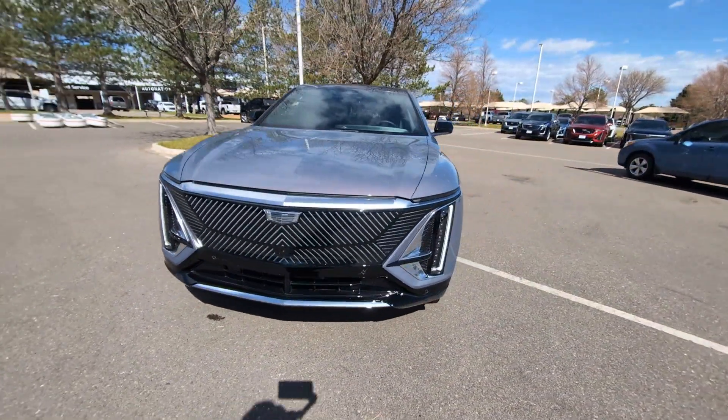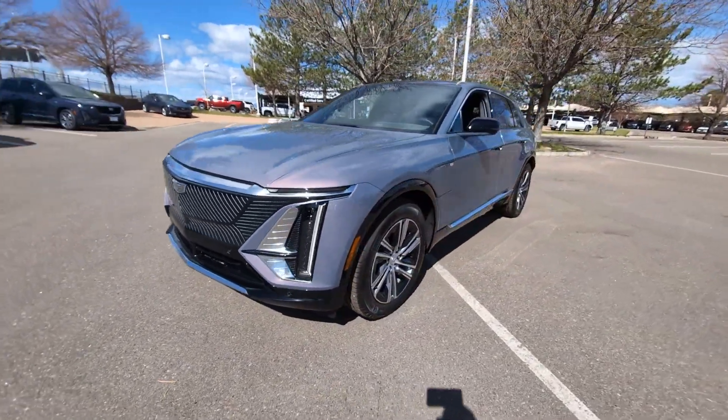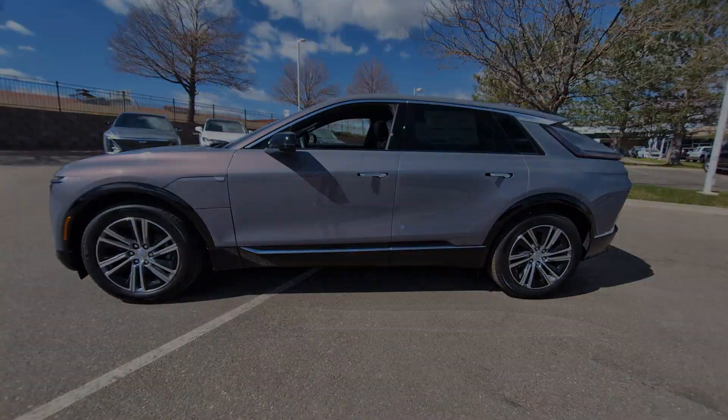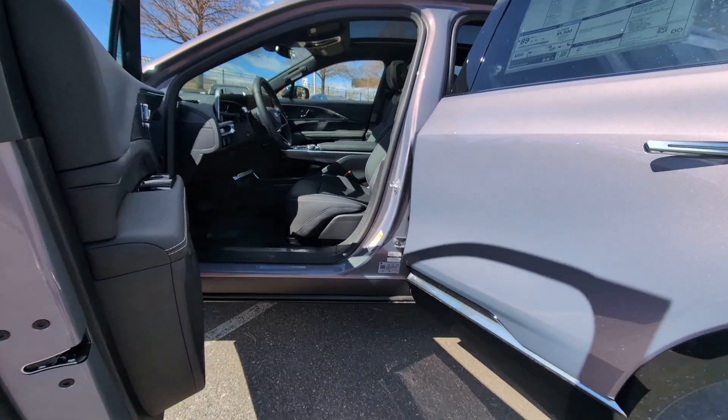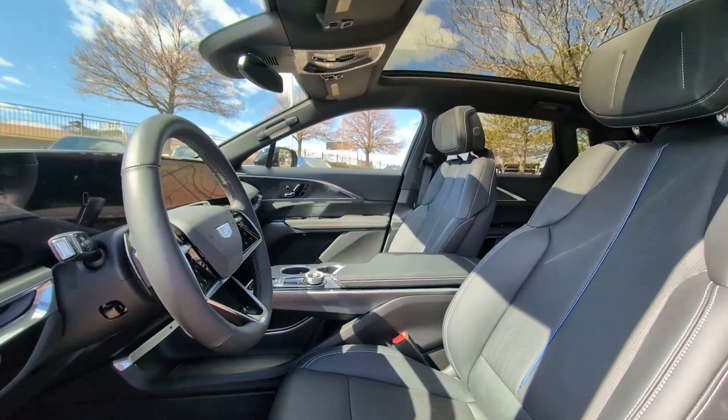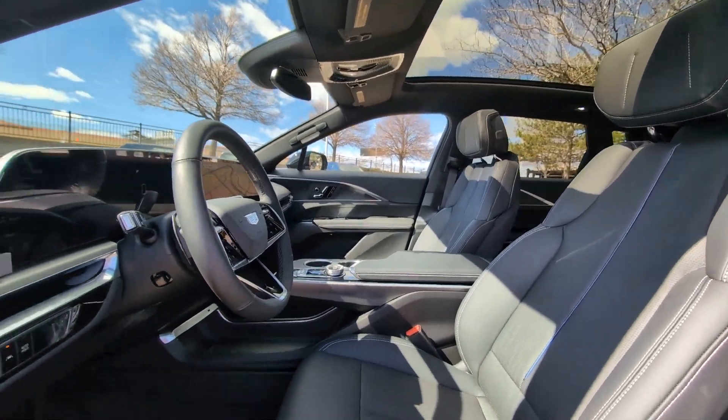These are just some of the great options this vehicle comes with: heated steering wheel, Apple CarPlay and/or Android Auto, navigation system, keyless entry, power passenger seat, power liftgate, heated mirrors, satellite radio, alarm, and heated front seats.